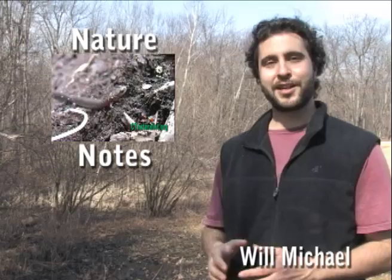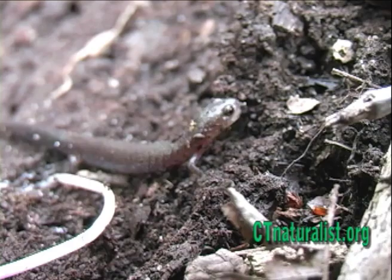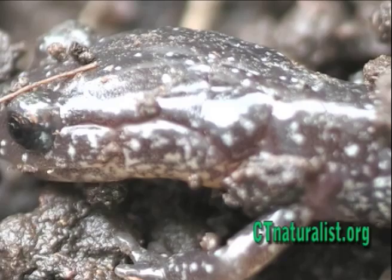The redback salamander is common in our forests, but did you know that this salamander doesn't have any lungs? It breathes directly through its skin, and therefore it must always remain moist.